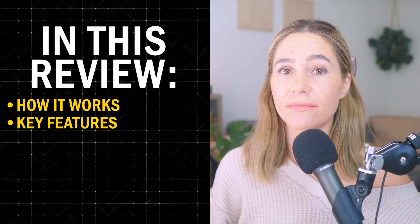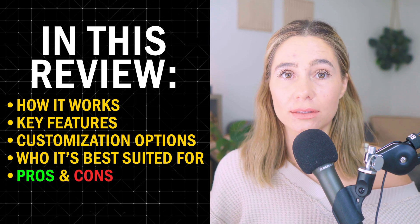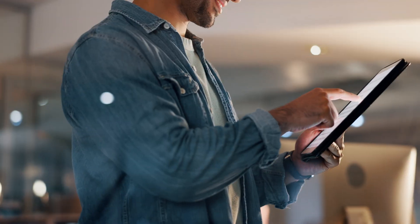In today's video, we're going to go over how the website builder works, its key features, customization options, and who it's best suited for — the pros and cons, and whether it's worth the price. By the end of this video, you're going to have a clear idea of whether Go High Level is the right choice for your business. Let's get into it.